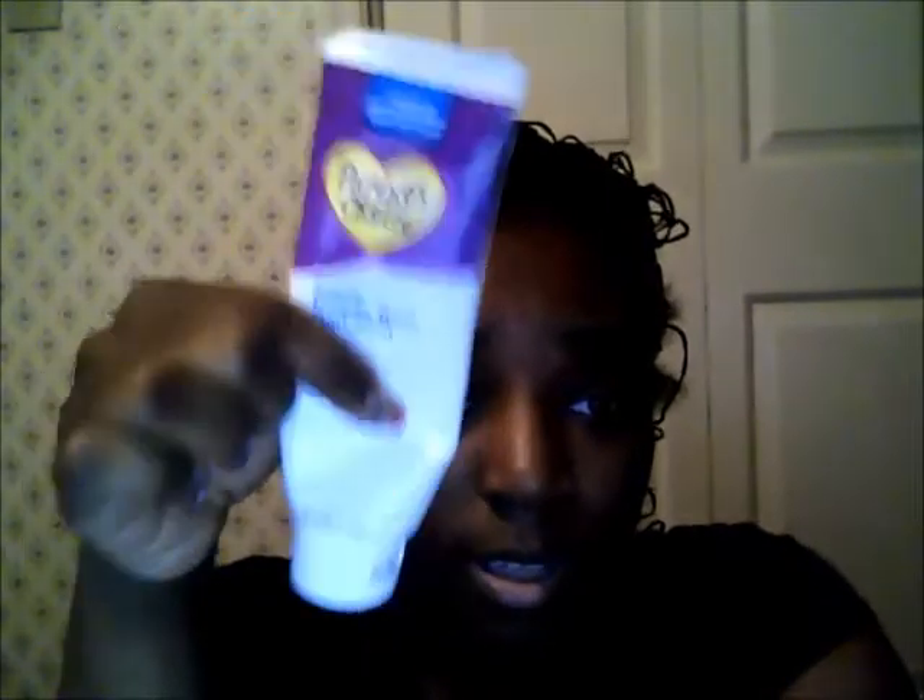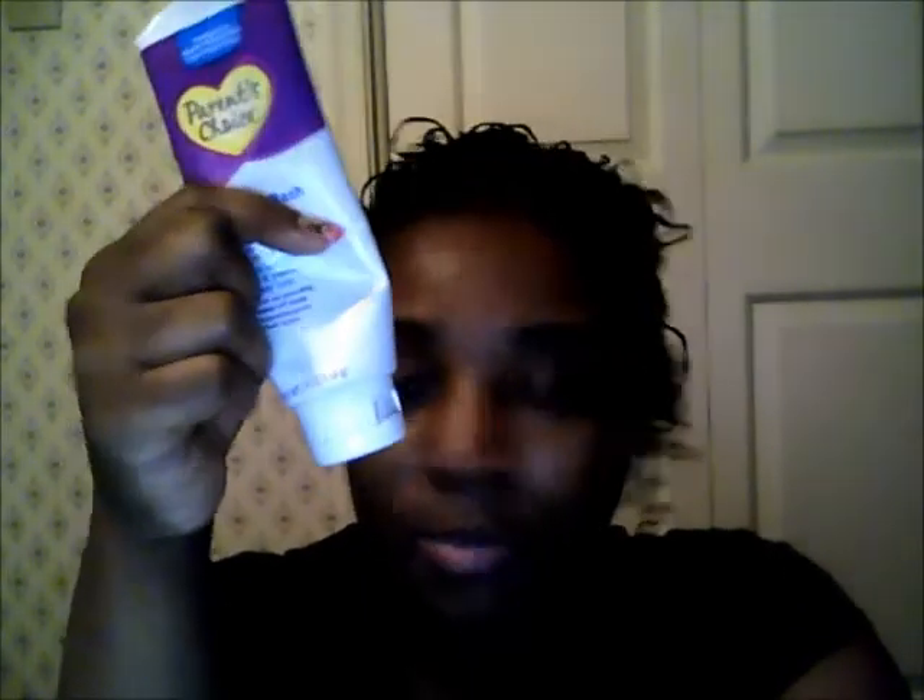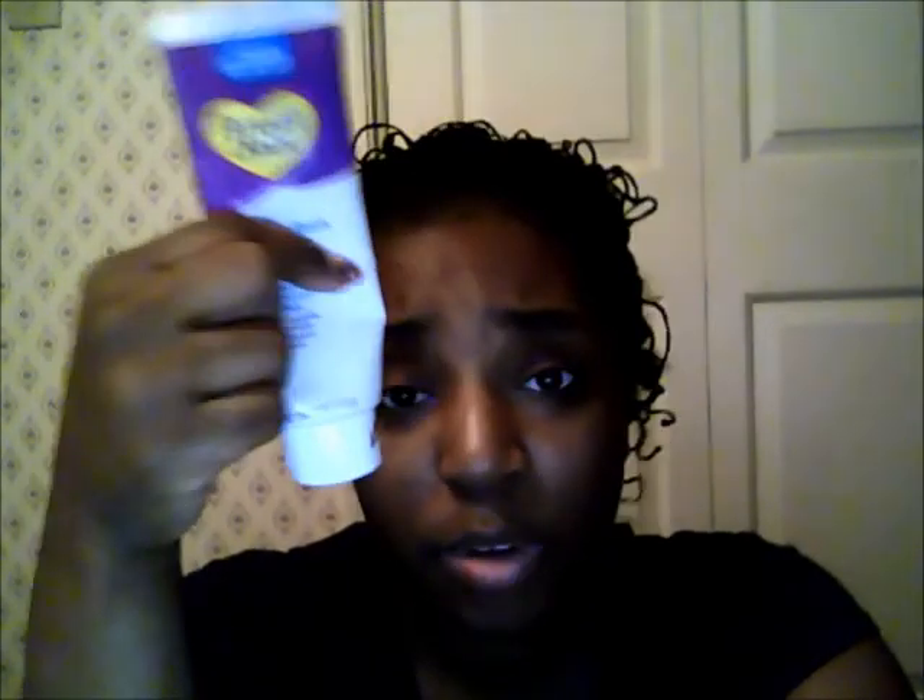I have Parent's Choice and Desitin. Parent's Choice does not work — yes, it smells more pleasant and it's easier to wipe off than Desitin, but that's exactly why it doesn't work. You don't want a diaper rash cream that easily wipes off, because it won't stay on the rash. I used it for about four days with a rash at three weeks and it did nothing. I switched to Desitin Maximum Strength and it cleared up in a day. I'd say don't use Maximum Strength for newborns — use the original. I prefer Desitin over Parent's Choice.